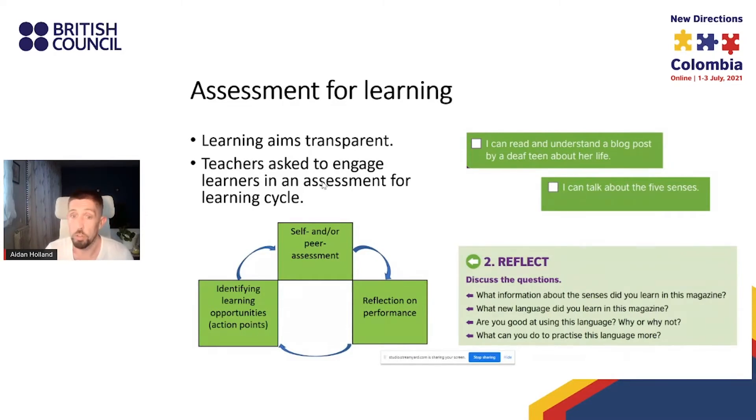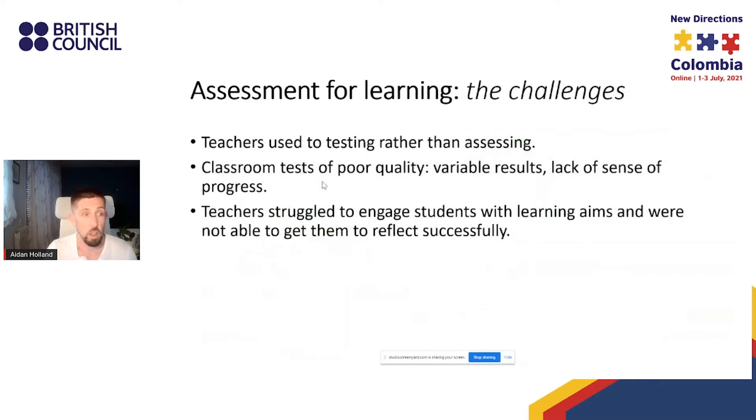For example, 'I can read and understand a blog post by a deaf teen about her life' and 'I can talk about the five senses.' Within the magazine there's a reflect section on the last page where students are encouraged to reflect on learning across the magazine. Of course, assessment for learning is not an easy thing to implement in the classroom. I can certainly testify, having taught many of these magazines with students, to struggling to get them to interact with the learning aims and self-reflect in a way that's truly useful for them.